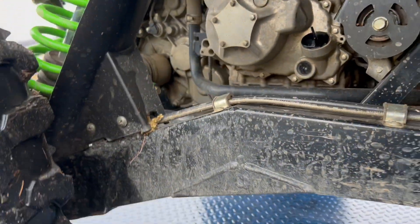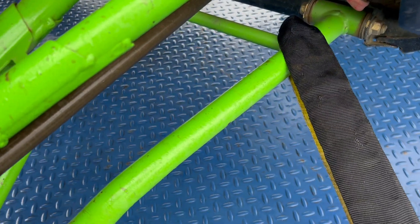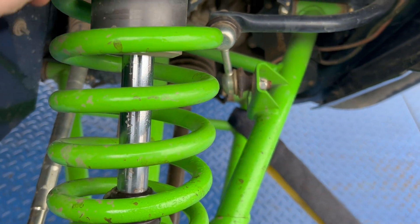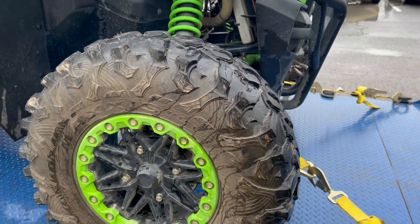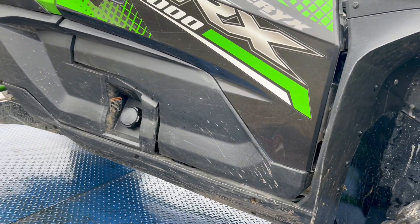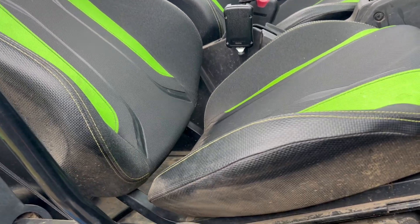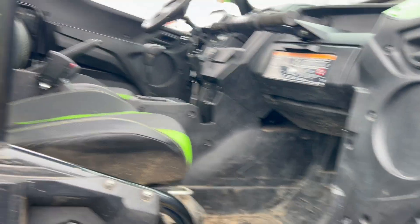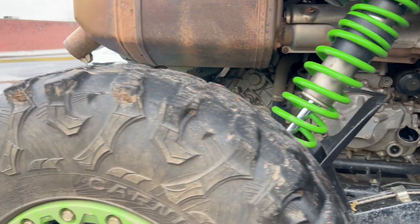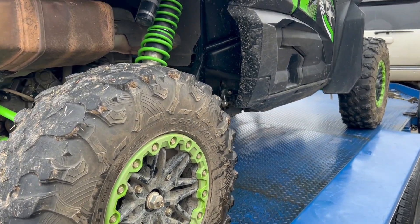They're the ugliest things I've ever seen so those are coming off. It's got a Super ATV winch - looks like it's in really good shape with the winch controller underneath. The skid plate looks fantastic. No problems, no dents on the suspension. Tires are okay, they're not great but they're okay. No dents on the A-arms, real good shape. It might need a little work but for the price, pretty happy.